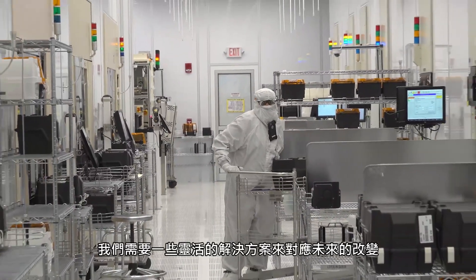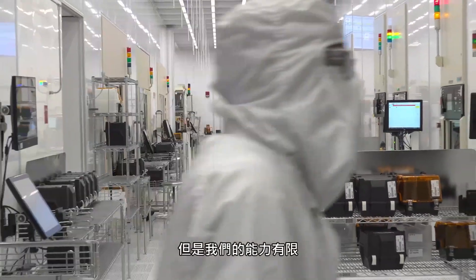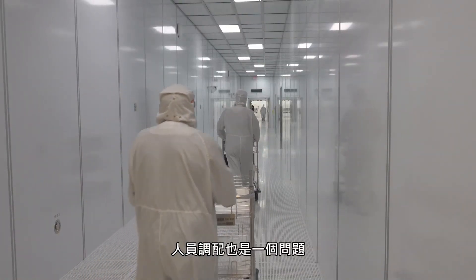We needed a solution that was flexible because we knew we were going to be changing. Our capacities are a limit and staffing is a concern.